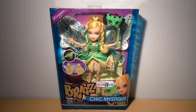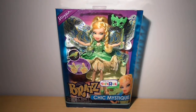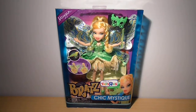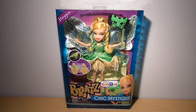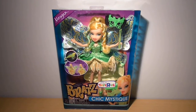Hi guys! So here's my Bratz Chic Mystique Megan review. She's a Toys R Us exclusive. Thank you so much jpoplover1000 for sending her to me. I am very grateful. I am probably the first one here in Belgium to own her. This is so cool, I am very, very happy. So thanks a lot.